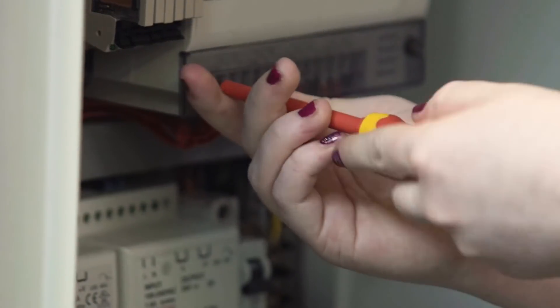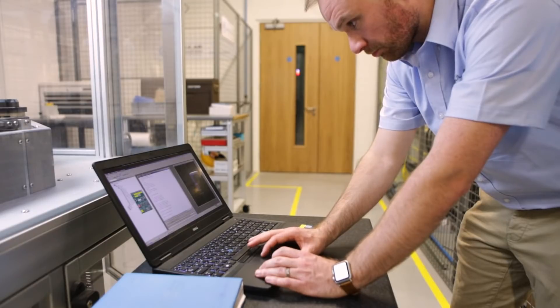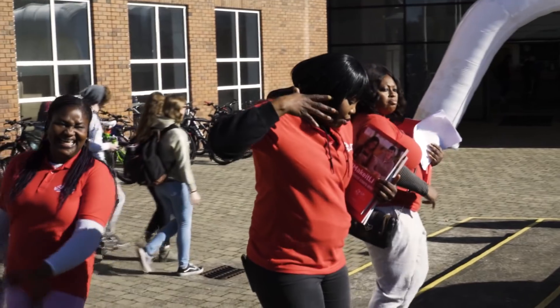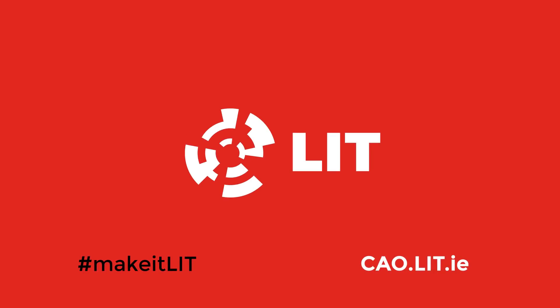Engineering at LIT spans the engineering disciplines. LIT offers engineering courses across levels 7 and 8, as well as postgrad taught and research opportunities. To find the right engineering course for you, come to an LIT Open Day where you can meet engineering lecturers and students, or visit cao.lit.ie today.